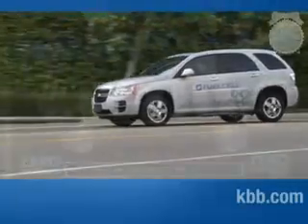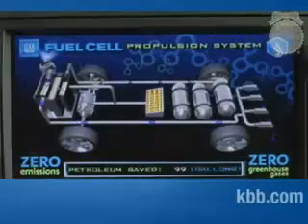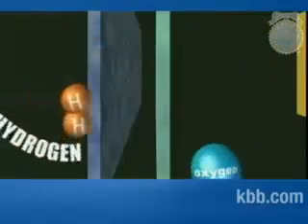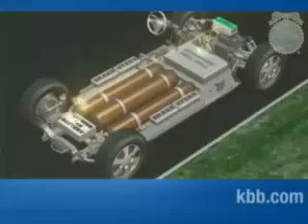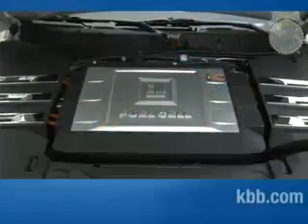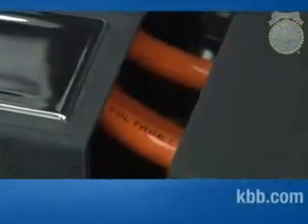First, hydrogen travels from the fuel tanks to the fuel cell stack where it is exposed to oxygen in the air, causing an electrochemical reaction. The energy from this reaction travels to the Equinox's internal systems and electric motor to drive the wheels. The power management and distribution module — the unit that sits on top of the fuel cell stack with all the high voltage cables coming out of it — then converts the electrical output and sends it to the electric driver to power the Equinox.